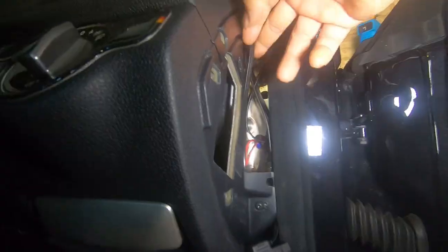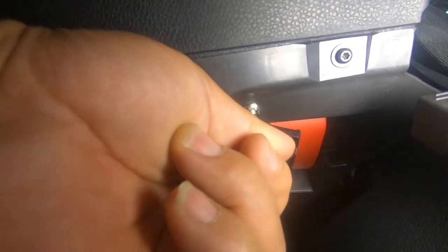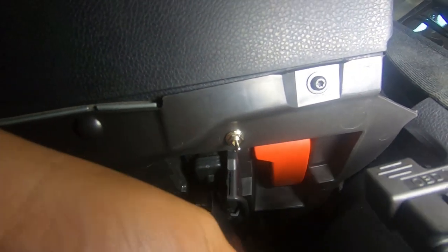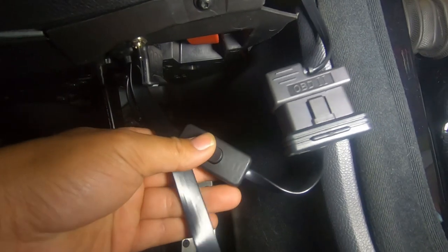I'm simply going to zip tie that there. As you can see, that is where it plugs in right there. You simply open your OBD2 port and plug in your OBD2 socket in there. In my case, all I have done is add a splitter right here — it goes to a power on-and-off switch.